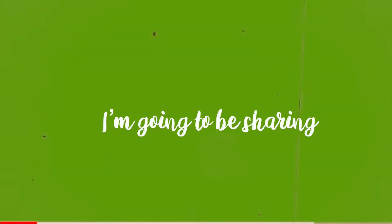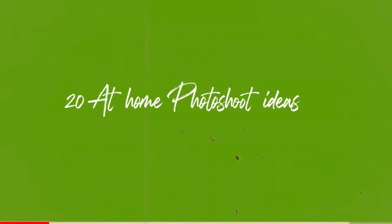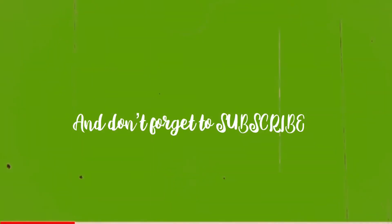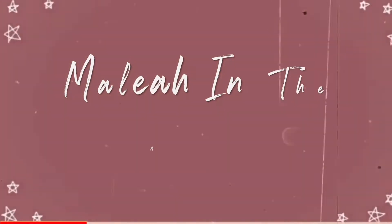Hey guys, I know many of us are stuck at home, so in today's video I'm going to be sharing 20 at-home photo shoot ideas with you. I hope you enjoy and don't forget to subscribe.